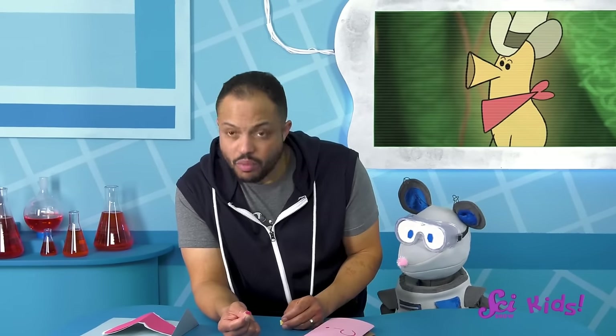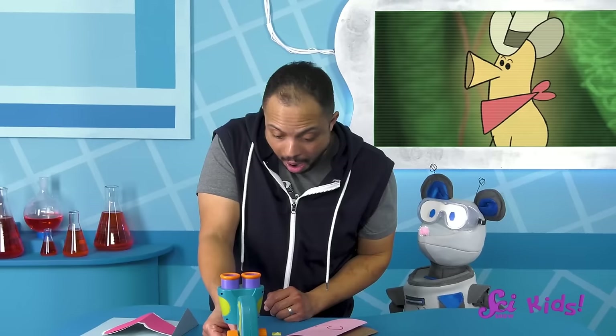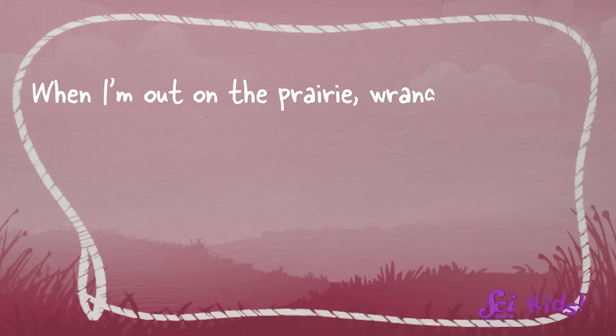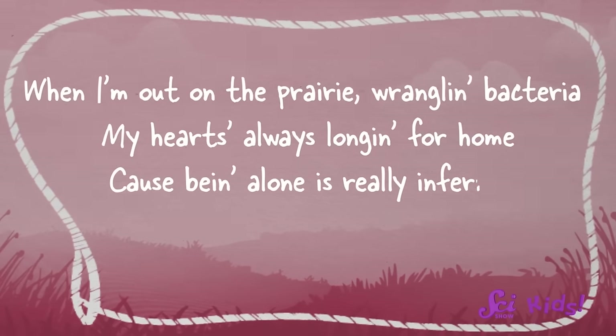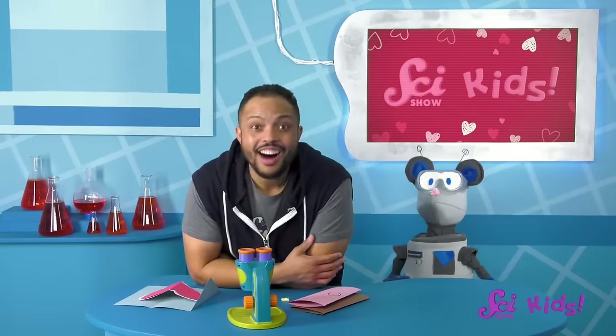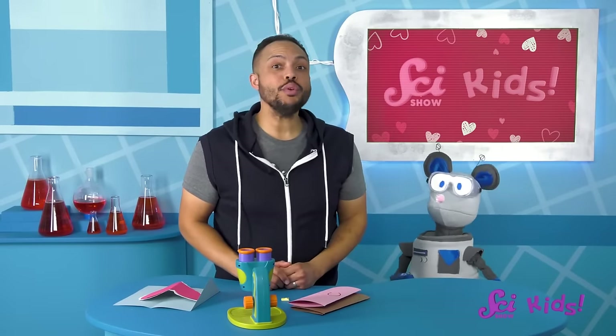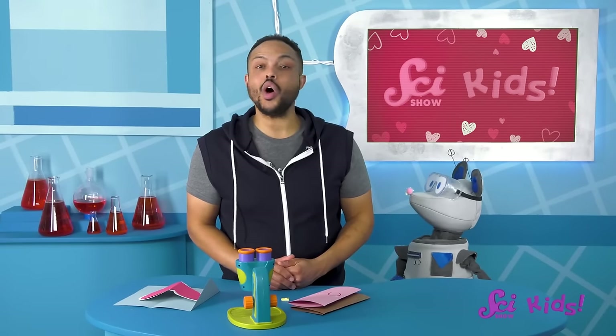Hmm, I might need to look at this under a microscope. It says: "When I'm out on the prairie wrangling bacteria, my heart's always longing for home. 'Cause being alone is really inferior to having friends to call your own. Yee-haw!" That was great! We really need to make some valentines to send back, Squeaks! While we're thinking something up, let's check out this episode where Grady taught us all about soil!